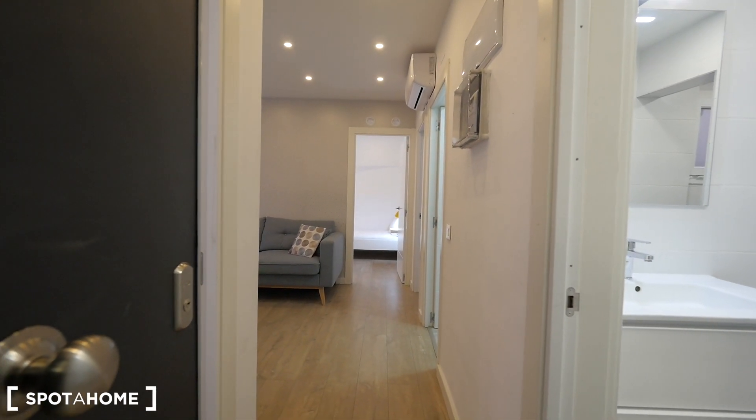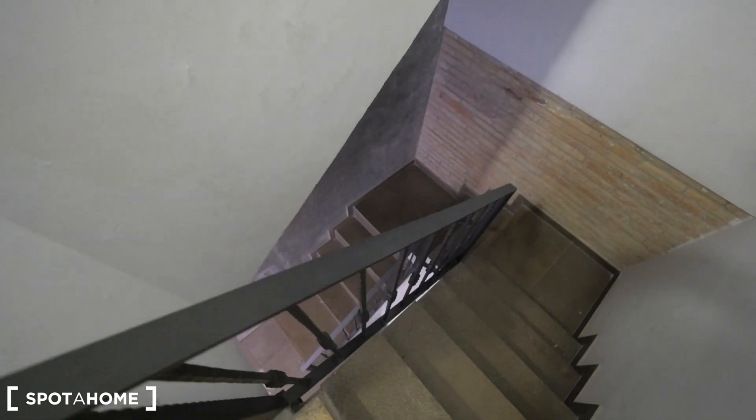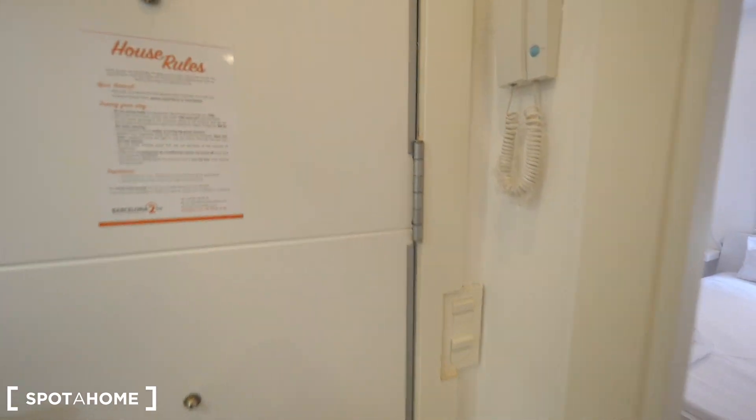This is the entrance to our apartment. We are on the first floor — there's no elevator, but you only need to take the stairs to the first floor. This is the entrance.